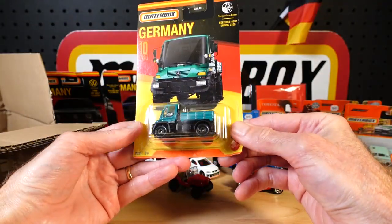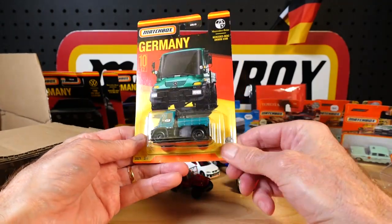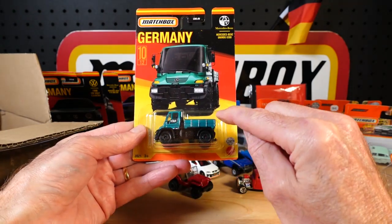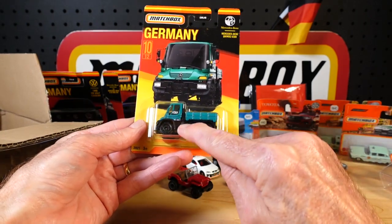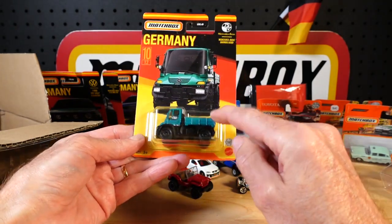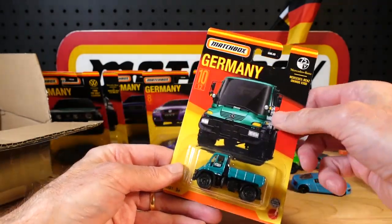Unimog. I started collecting the Unimog maybe a year or two ago because a few turned up. I don't know if this is a recolour or a reissue — I know it's a recolour, but I don't know if it's a reissue. I've never seen it. So there might be a Mercedes Heatseeker video coming up where this will inevitably be taken off the card. Lovely to have in town.